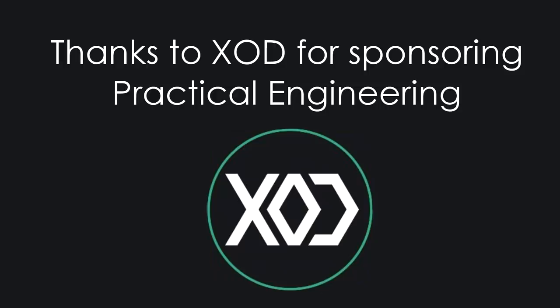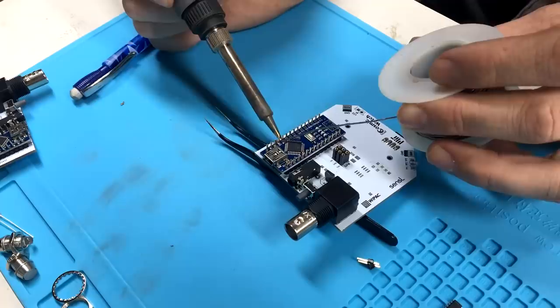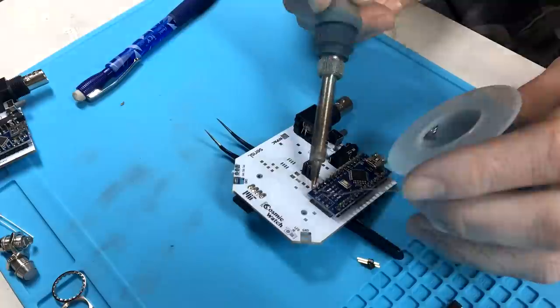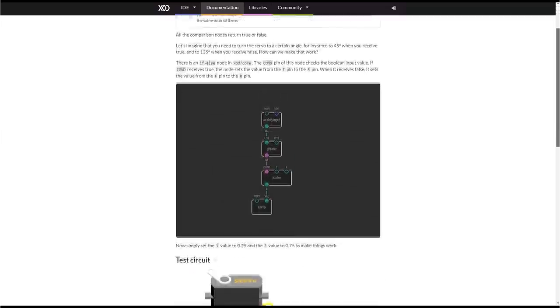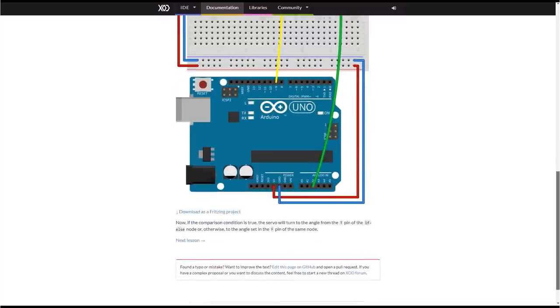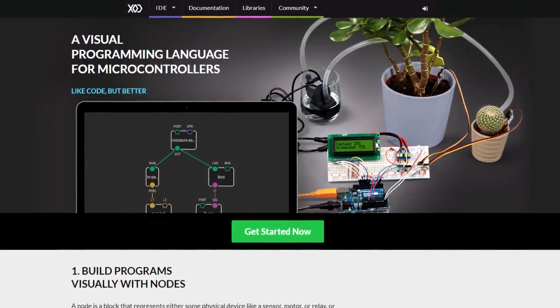Getting started in electronics can be intimidating at first. If you're using microcontroller boards in your projects like the Arduino in the muon detector, you not only have to learn about circuits but also about writing code. With Zod, you don't need to be a programmer to use a microcontroller. With its visual programming language and well-written tutorials, you can get started on awesome projects with almost no learning curve. Building programs visually with nodes makes controlling your electronics projects fun. Zod is open source, and best of all, it's completely free. To get started, go to xod.io or click the link in the description below.